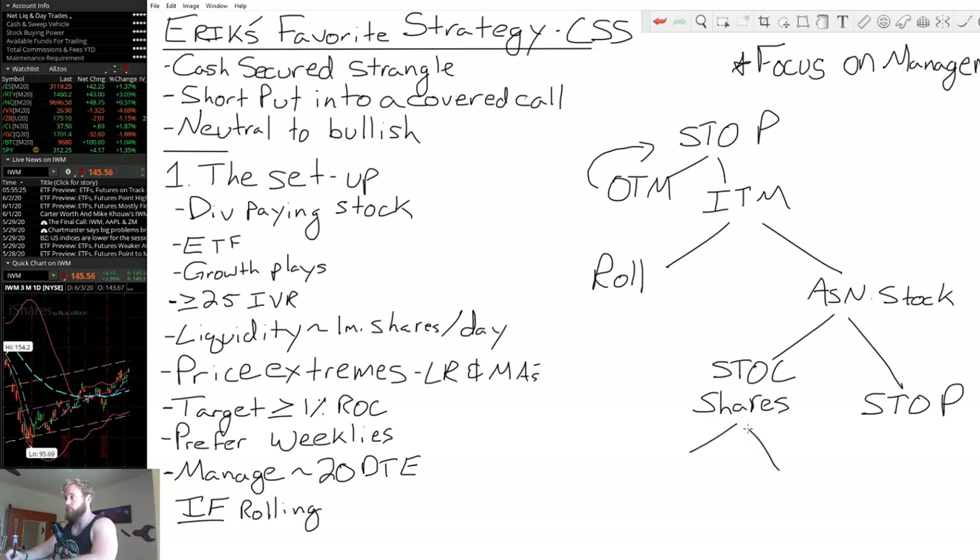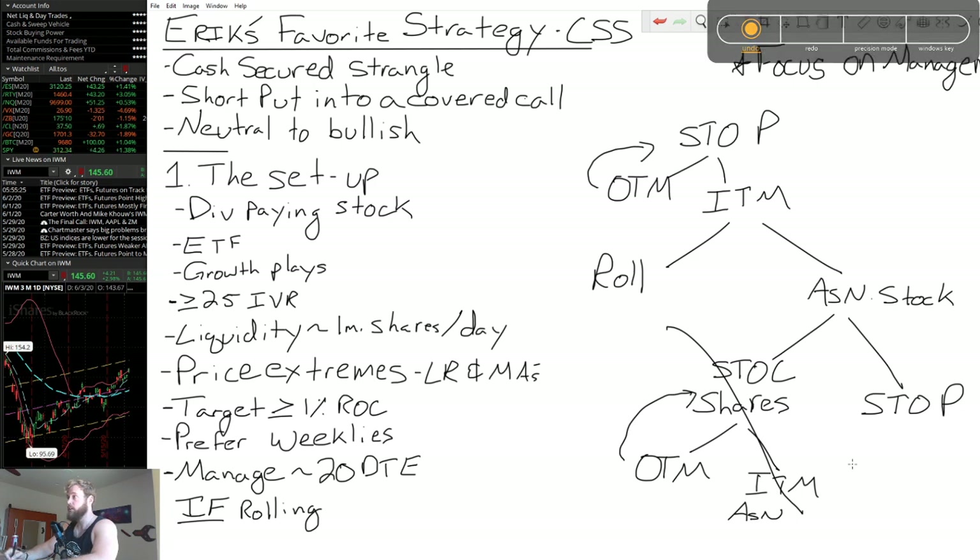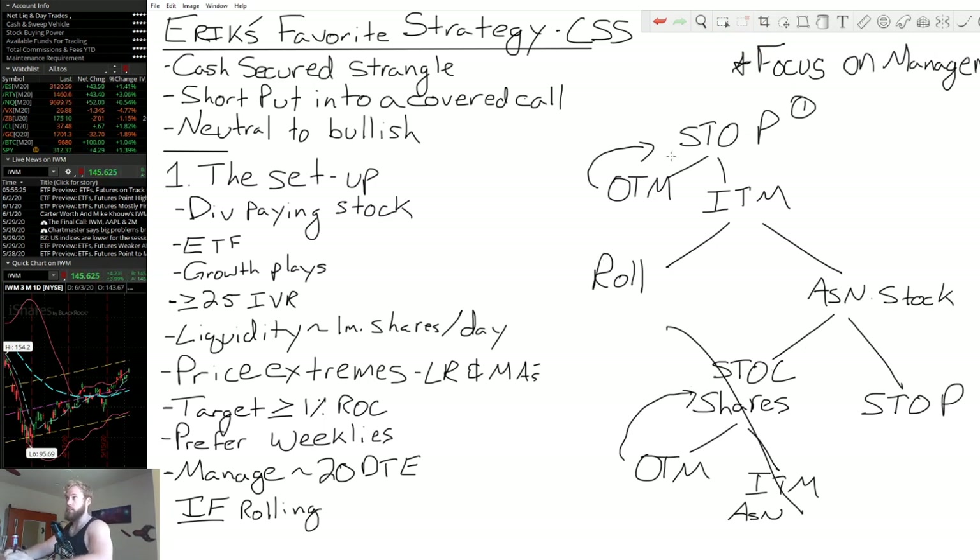Working through this scenario: one of two things is going to happen on the covered call side. Our call is either going to be out of the money and we just sell another, or it's going to be in the money and we're going to be assigned and lose the shares. That means this part of the trade will fall off and we go back to the initial step. Quick recap: we sell a put, either stay out of the money and collect capital, or go in the money. If in the money, we can choose to roll or allow assignment. If we roll, we continue to manage the position. If we take assignment, we go long shares, sell a call against them, and sell an additional put. That put follows the same structure, and the covered call either expires out of the money or gets assigned and the shares are taken away.